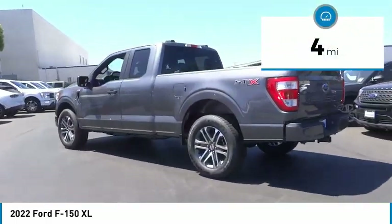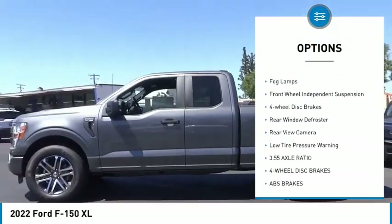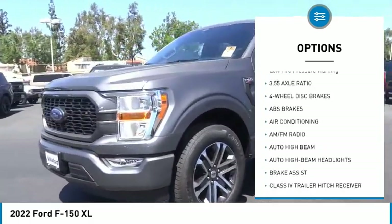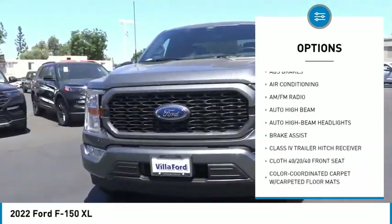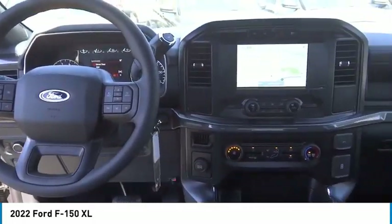Here are some of this vehicle's great options: electronic stability control, brake assist, traction control, rear step bumper, fog lamps, front wheel independent suspension, four wheel disc brakes, rear window defroster, rear view camera, and low tire pressure warning. Come take a test drive today.